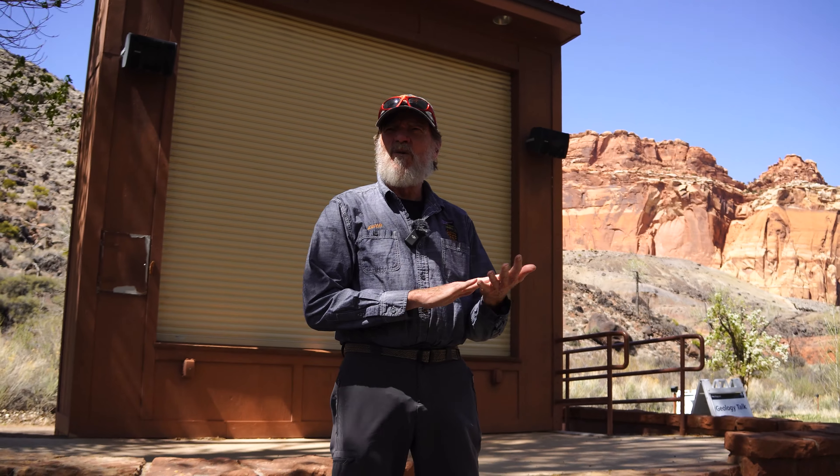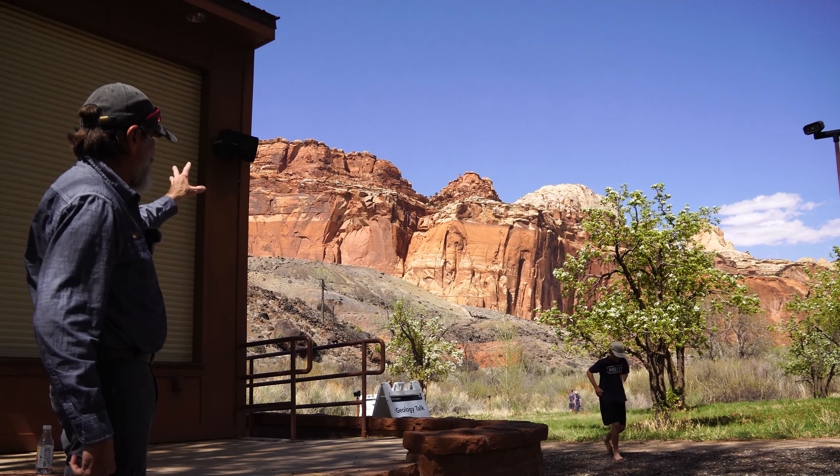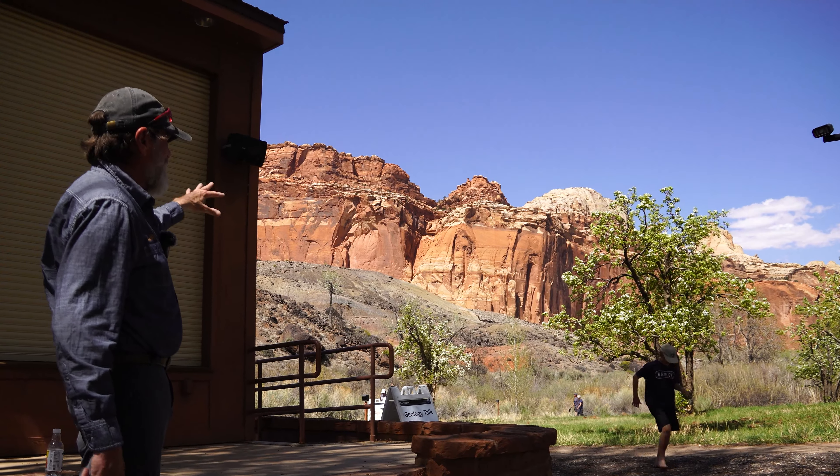Above that is the Kaibab Limestone — very dirty limestone. The ocean rose just enough to really flood the area well. Some think it might have been related to glaciation that was going on at the time; glaciers melted and sea level rose. Then we get the Moenkopi, which is this red hill that you see over here. That was tidal flats. The ocean went back out. It was all mud flats for the most part, with a delta in the middle for a while. The Moenkopi covers hundreds of square miles of land. It was a big formation.